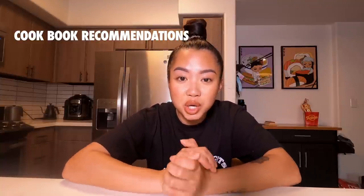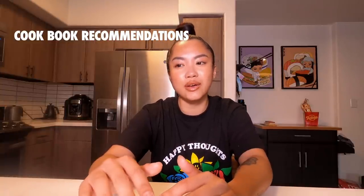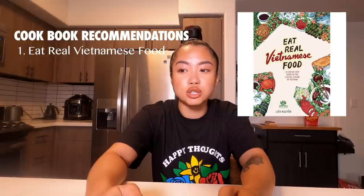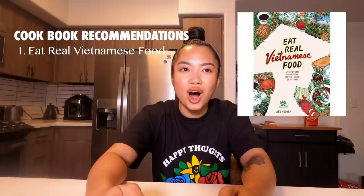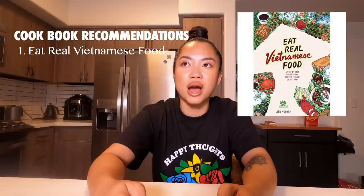Next category is cookbook recommendations. Once I started to really dive into the culinary world, one thing that helped me immerse myself and see different points of view is to look into different cookbooks. The first book is called Eat Real Vietnamese Food. It's chock-full of OG Vietnamese recipes. The pictures are very nostalgic, and there were some dishes so authentic and original that I hadn't even heard of. It's really cool to learn the variety of different Vietnamese recipes.